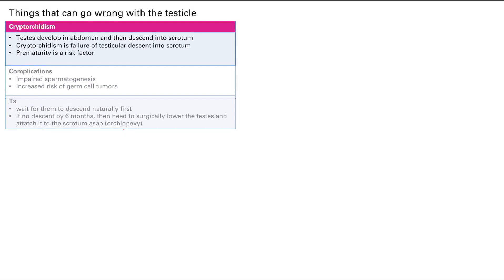Treatment: first we wait for natural descent, which can happen up to four months. But if there's no descent by six months, we need to surgically lower the testes and attach it to the scrotum as soon as possible. That procedure is called an orchiopexy — 'pexy' just means attaching.